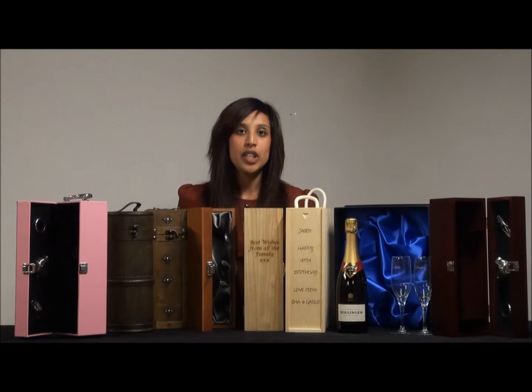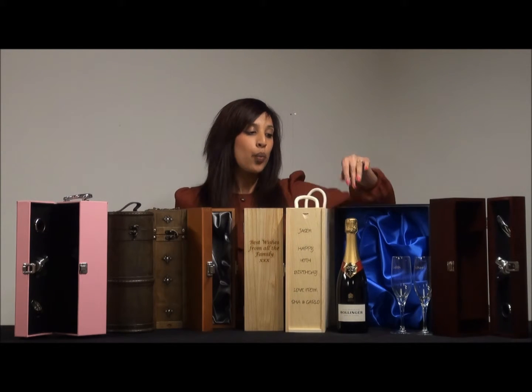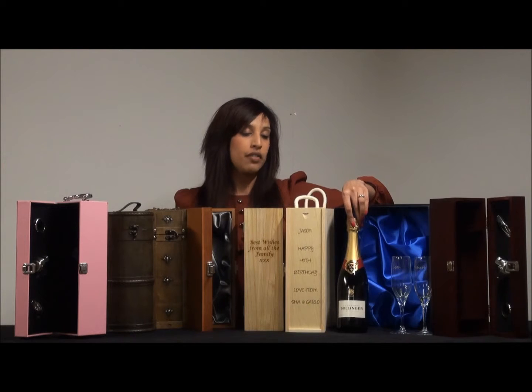Hello and welcome to today's Bollinger champagne gift set video. I wanted to run through all the different options that you could go for online with this 75cl bottle of Bollinger champagne.